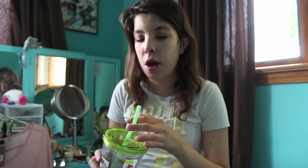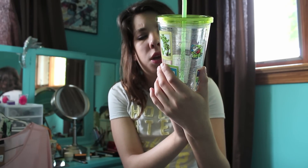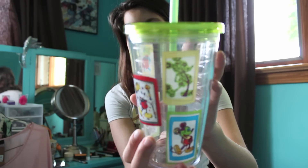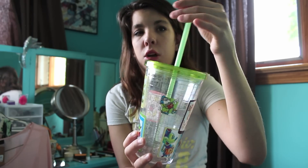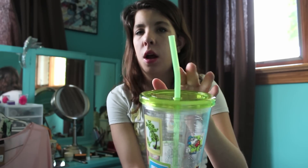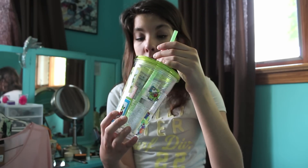I also got a tumbler because the last time I went to Disney I got one and I use it all the time, so I wanted another one. The only one I really liked was this green one — it has all these different Mickey Mouses on it, and it has a little green straw that's kind of on a slant, which is different than the normal straws I have.